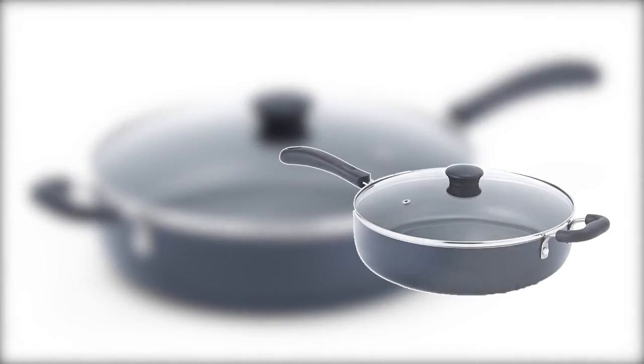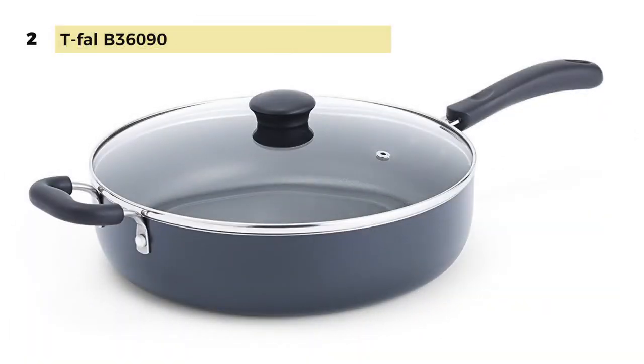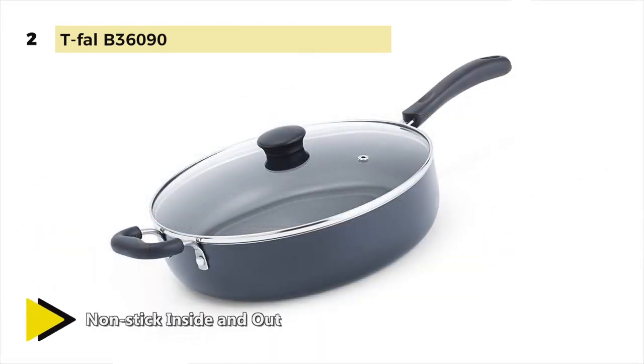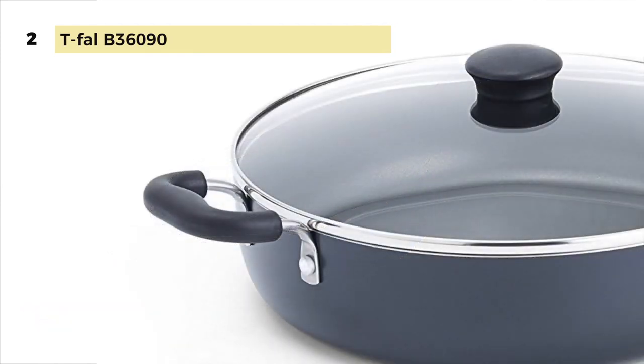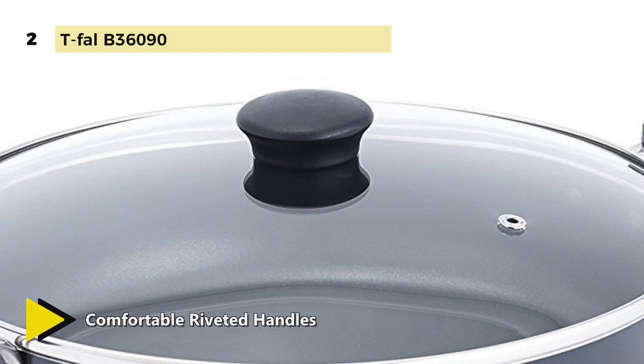Number two is the T-FAL B36090. This easy nonstick interior and exterior makes cooking and cleaning a breeze. Its aluminum construction allows for fast and even heat distribution throughout the entire pan. Fast heat up and cool down allows for precise control to make the perfect sauce. The ergonomic riveted handle provides a comfortable grip while cooking.